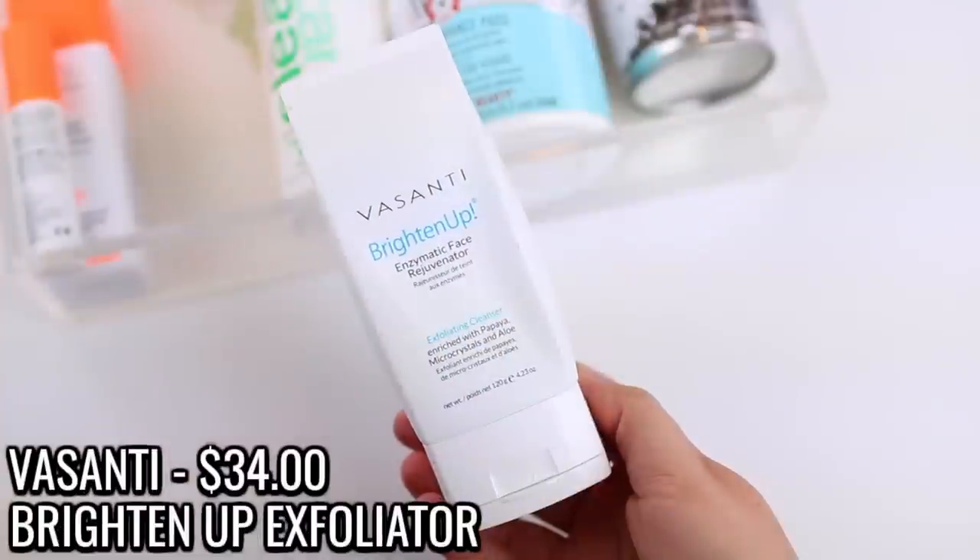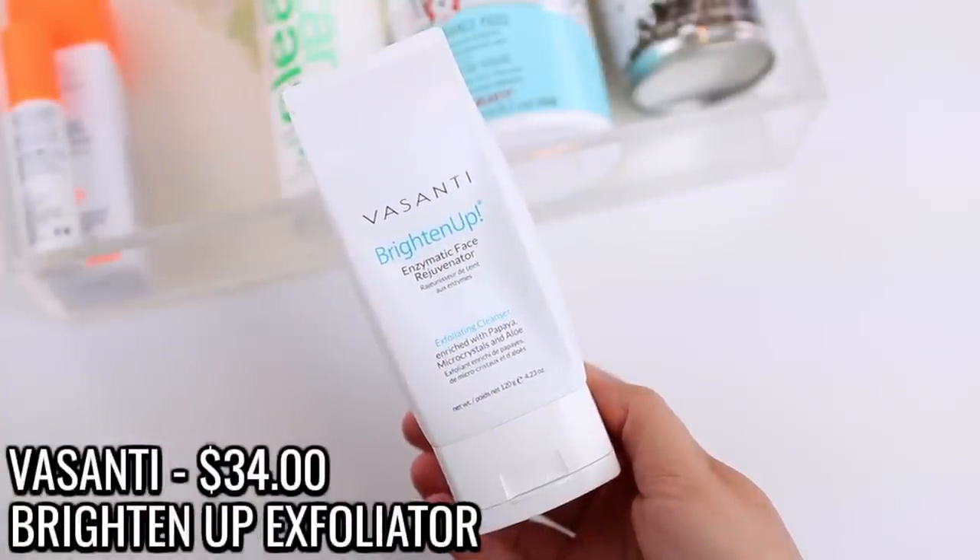I also used up the Vasanti Brighten Up Enzymatic Face Rejuvenator, which is more of a physical exfoliator. Before I was using any chemical exfoliator this was my go-to, but now that I'm using the Paula's Choice BHA regularly I don't feel like I need this. I used it every other morning alternating with a gentle cleanser. I've read mixed opinions on physical exfoliators — some say skip them completely because they can cause micro tears, others say they're fine if gentle. I liked it when I was using it, but I won't be repurchasing it.